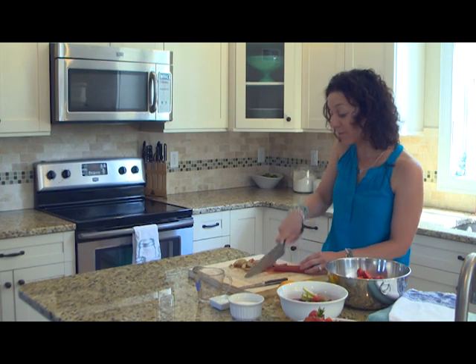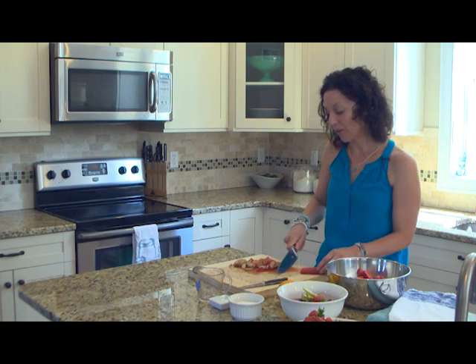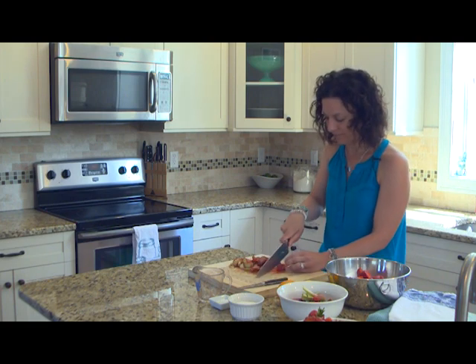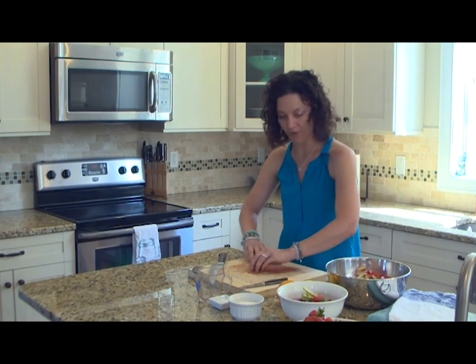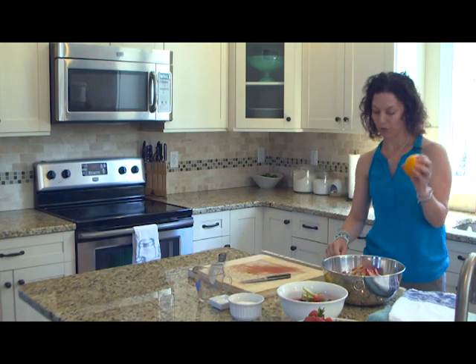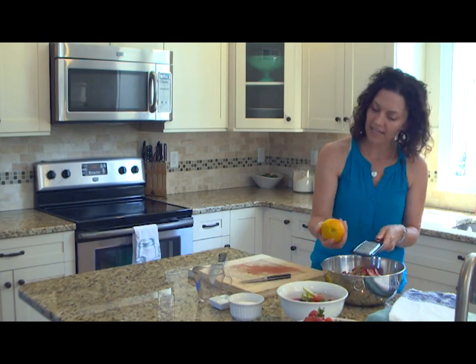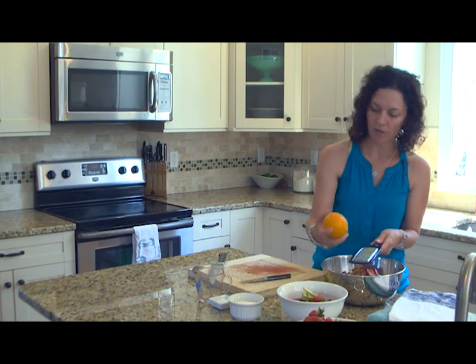Rhubarb is not an ingredient I ever used until I met my husband Justin. He grew up eating rhubarb crisp and rhubarb pie, so he really loves the tartness. I always add the strawberries now for that classic combination, but this is something I learned from my hubby. We're going to add the zest of a whole orange and the juice of half of it. To zest, you just need a microplane or fine grater — run the citrus fruit along it until the peel comes off. You don't want to get the white pith underneath because it's bitter, but the colored part of the peel adds a lot of flavor and oil, which gives a lovely scent.